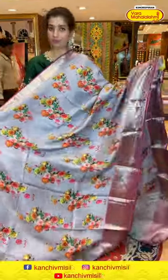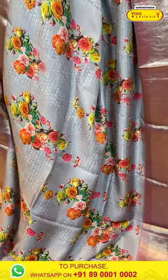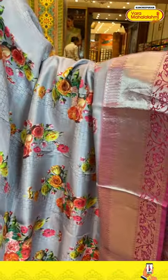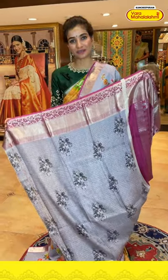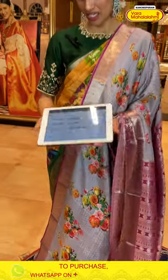Moving on — this is a very light-weighted, beautiful gray and pink color combination saree with rose floral print all over the body. It has a pink color border with pink color booties and silver zari, a brocade pallu, and a gray color printed blouse. The code is FQ109 and the price is ₹6,240. Click a screenshot and send to our number.